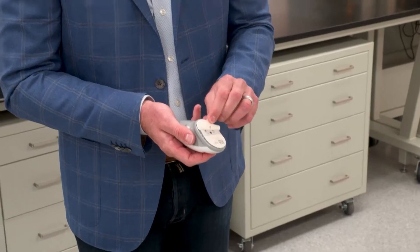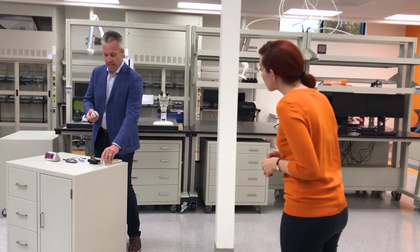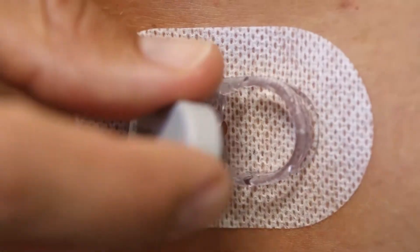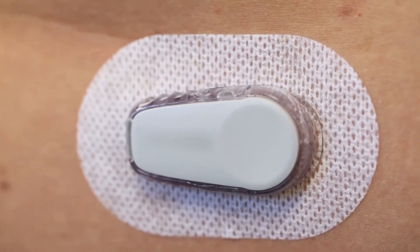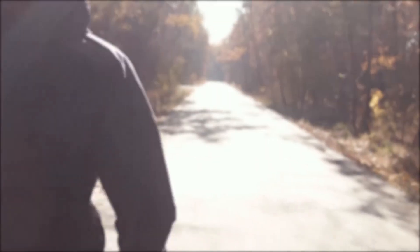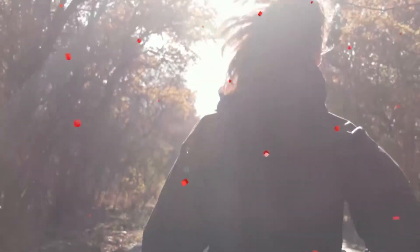So this is our G6 applicator. It's very, very simple. The backing of the adhesive is removed, the product is stuck on, and then it's as simple as pressing this button. What happens is the needle delivers the sensor — a very small, tiny needle delivers the sensor and then pulls back out and leaves just the sensor behind. Then you take the little G6 transmitter, the part that communicates the readings, and it just snaps right in. And with that snap, that's one step toward increased awareness and better health.